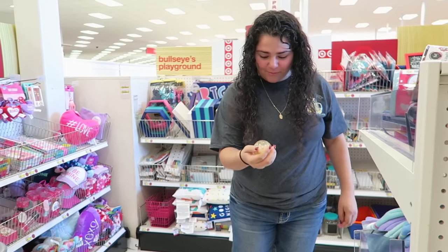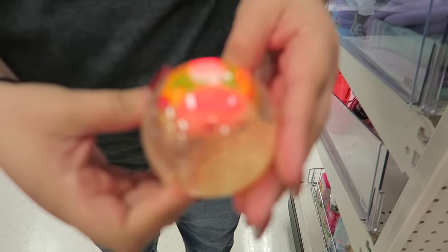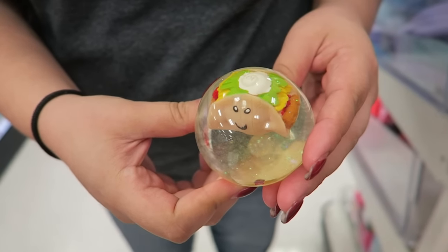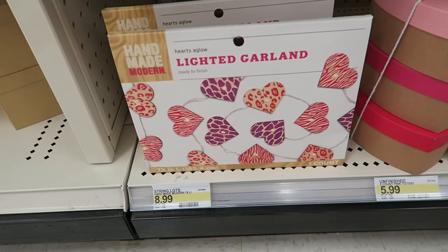What you got there, Emma? It's a little ball that has a taco in it. Let me see. Let me see if it'll — oh, and it lights up? Yeah. Cool. Oh my gosh, there's a taco. It's so cute. This is adorable.